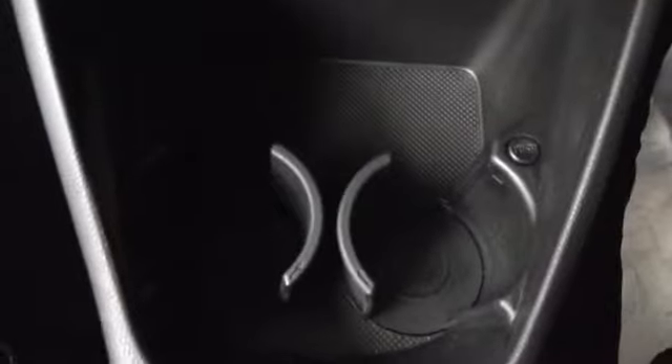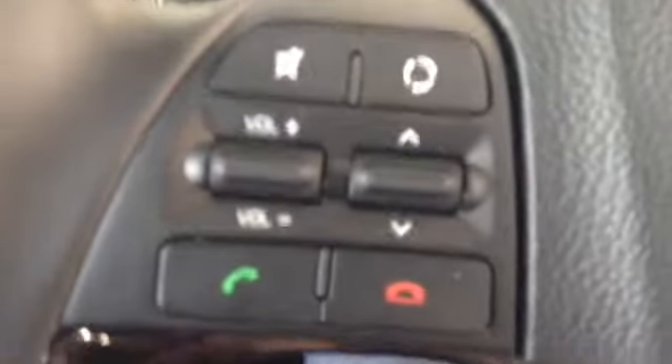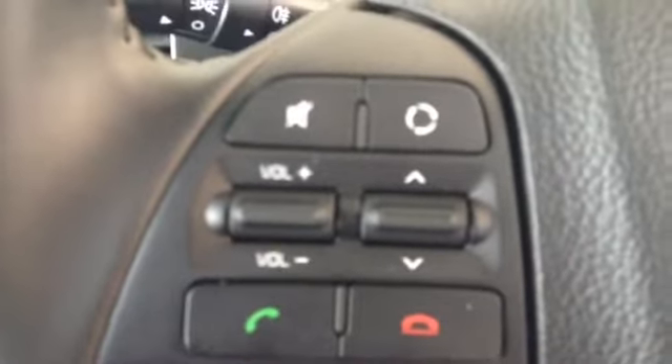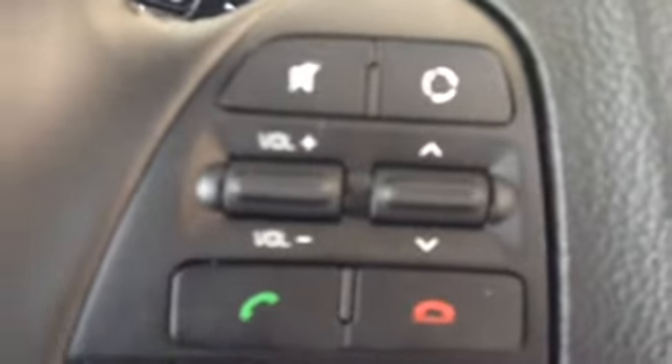The vehicle also has USB connectivity. There is additional storage in the centre console. The two cup holders fold away or come out at the push of a button. Here you can see the automatic transmission. This vehicle also features Bluetooth connectivity with answer and end call buttons on the steering wheel, as well as volume up and down buttons.